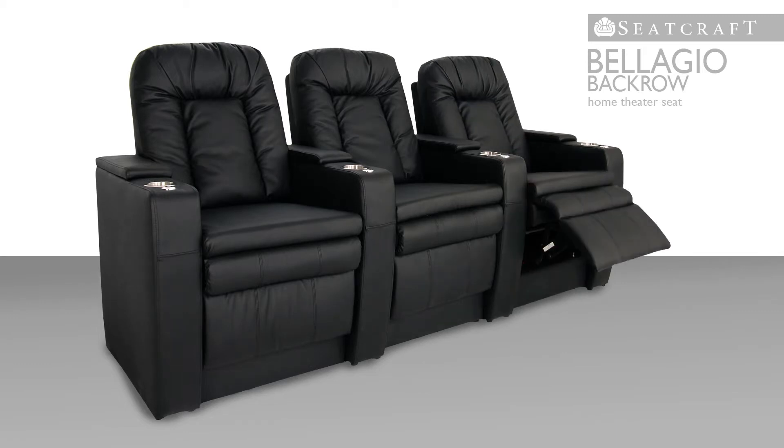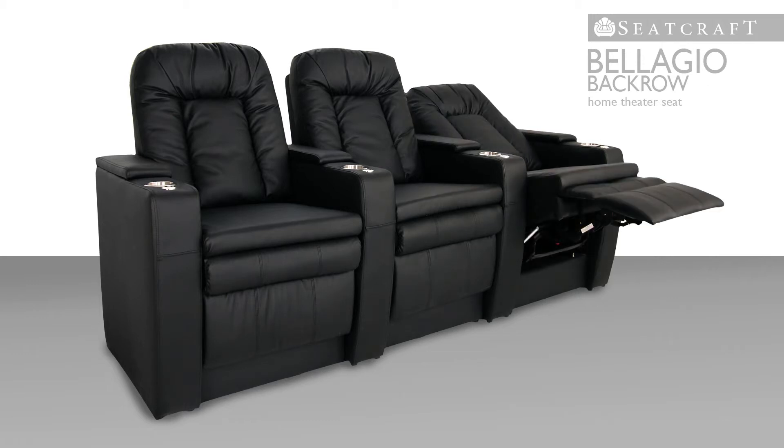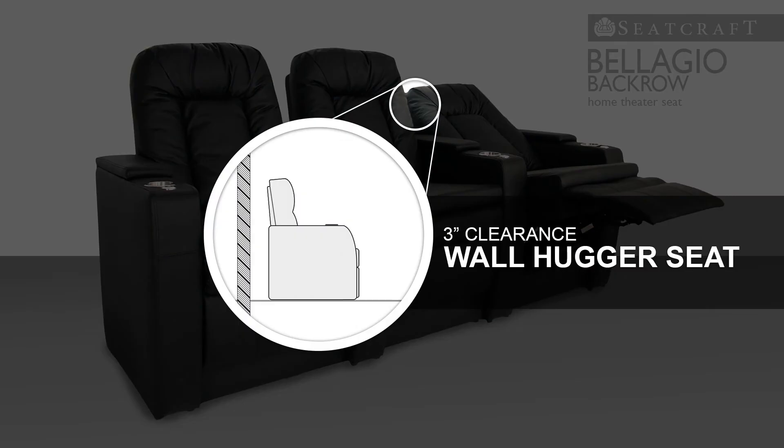Chaise lounger footrests provide a firm but comfortable cushion of support for the lower body so that you can stay fully relaxed as you recline. Even with all this space to maneuver, a special wall hugger design allows the Bellagio to remain just inches from the wall.